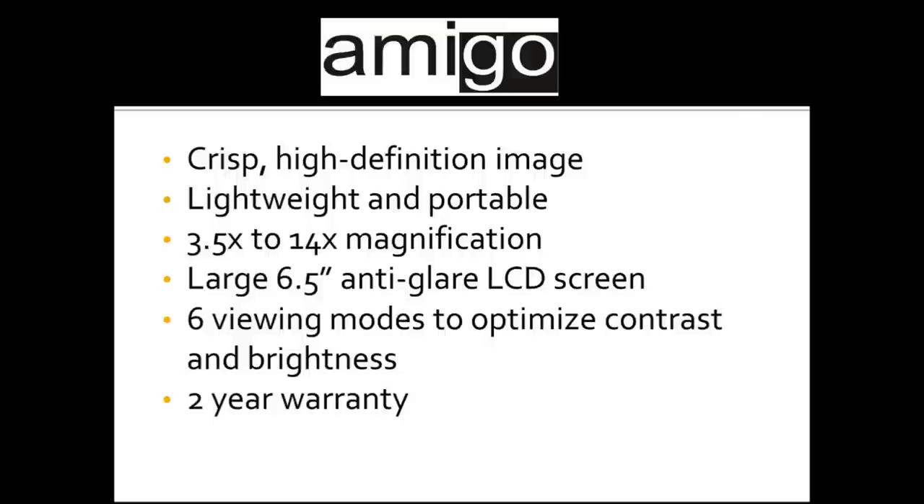The DaVinci has a nice big 24-inch screen where you're able to see quite a bit of print even when it's magnified, and there are many different viewing modes. Sometimes we'll use the Amigo in the kitchen. It's very portable and can fit in just about any space. It also has a screen that tilts, so you can be working on something in the kitchen and look over to the side at just the right angle.